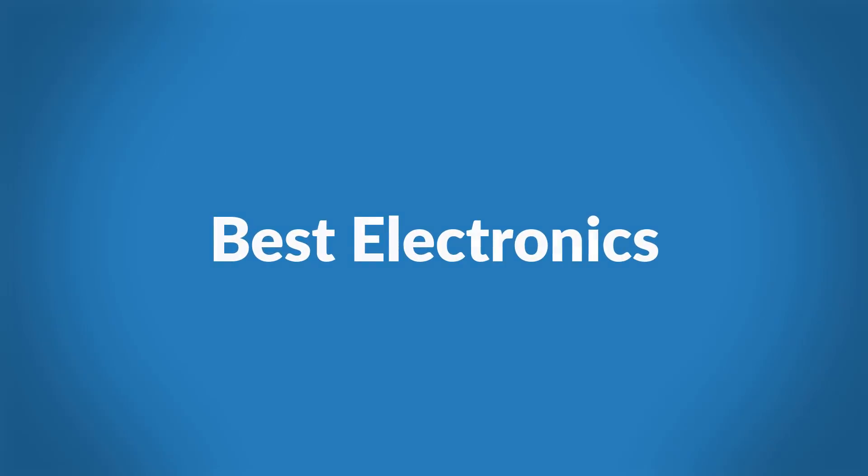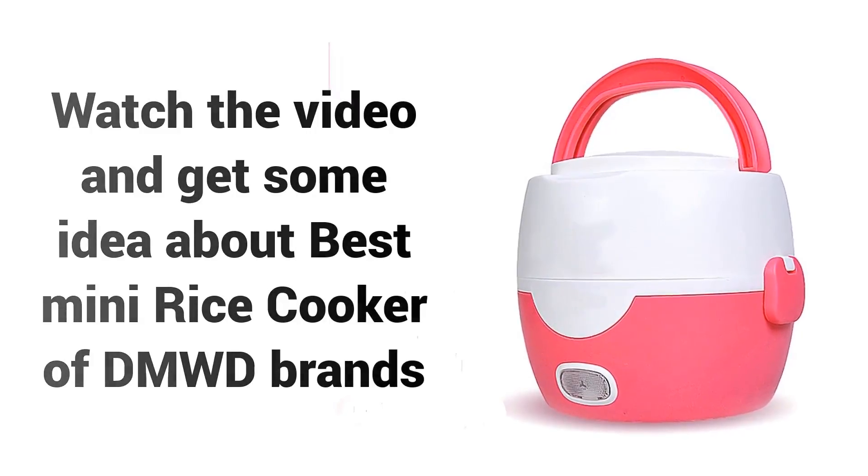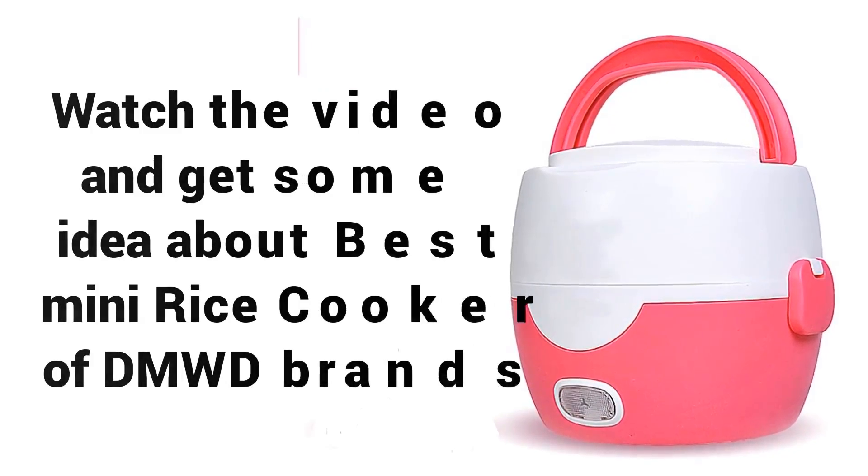Welcome to Best Electronics. Are you looking for a best rice cooker online? Watch the video and get some idea about the best mini rice cooker of DMWD Brands.